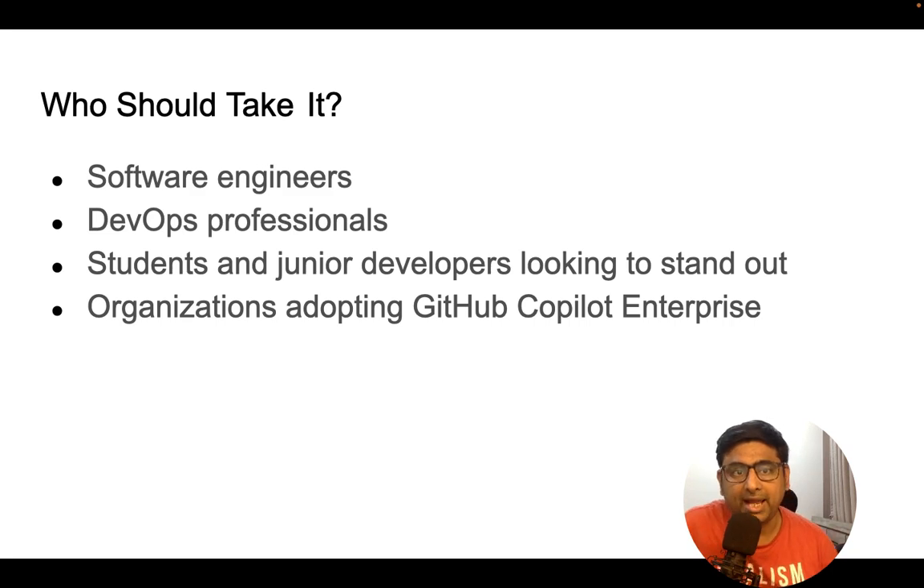Hello and welcome back. Let's understand who should take the GitHub Copilot certification — what are the roles. First and foremost are software engineers and software developers. All developers, irrespective of what languages and skills they have, should be familiar with this certification and have it under their belt in the era of AI.